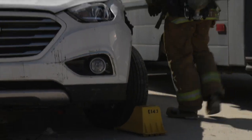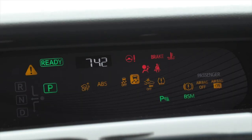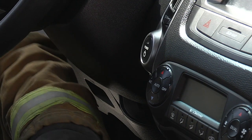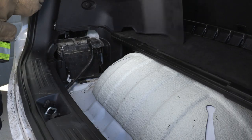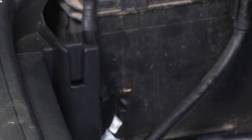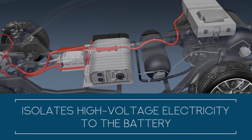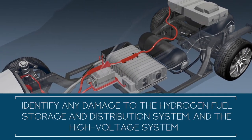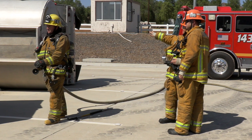Ensure that the vehicle is secured from movement with wheel chocks and the parking brake, and then place the vehicle in park. Next, determine if the vehicle still has power by looking at the driver's side dash display for activity. If the vehicle is on, shut it down and then disconnect the low voltage battery per the manufacturer's emergency response guide procedures. This process stops the flow of hydrogen from the cylinders and shuts down the fuel cell stack, and also isolates high voltage electricity to the battery. If possible, identify any damage to the hydrogen fuel storage and distribution system as well as the high voltage system. If the hydrogen system is damaged, continue to monitor for any potential leaks.